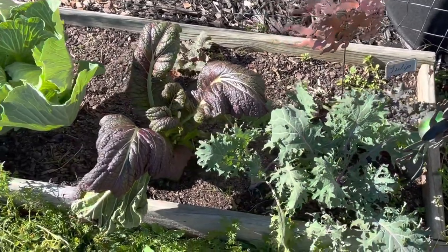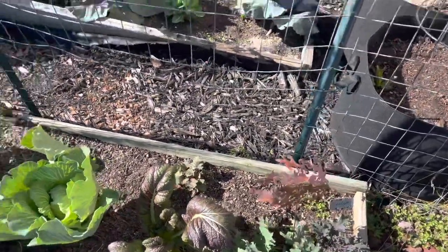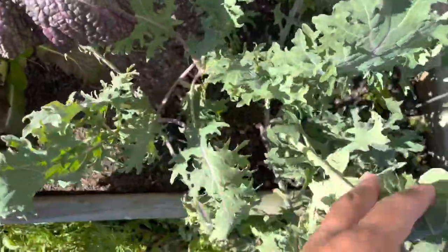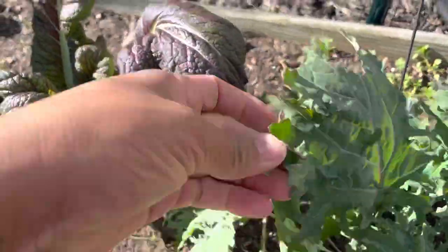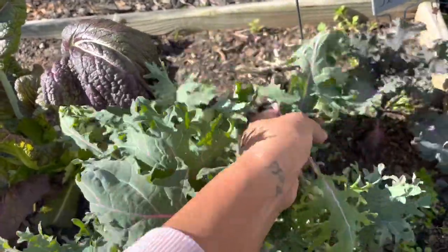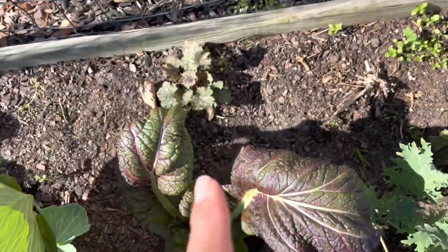Hello everyone, welcome to Beauty and Garden. I went ahead and cleaned up this particular area — there was so much decay from the cabbage leaves and broccoli leaves mushing down, so it was starting to stink. We still have our beautiful red Russian kale here. I still have a little more mushy material to remove — getting it out will help encourage the plants to be stronger. The kohlrabi back here did amazing and handled that cold like a champ.